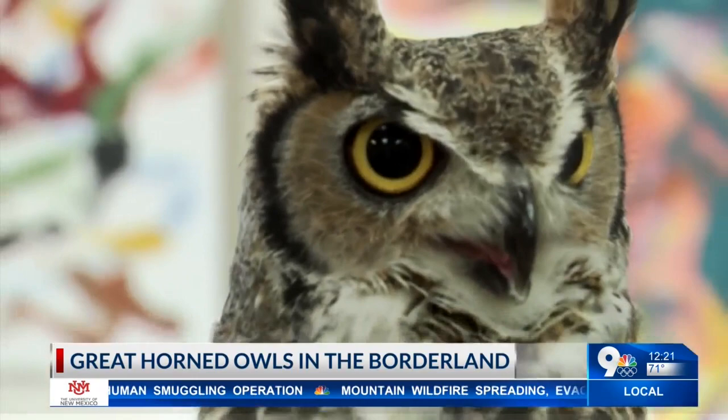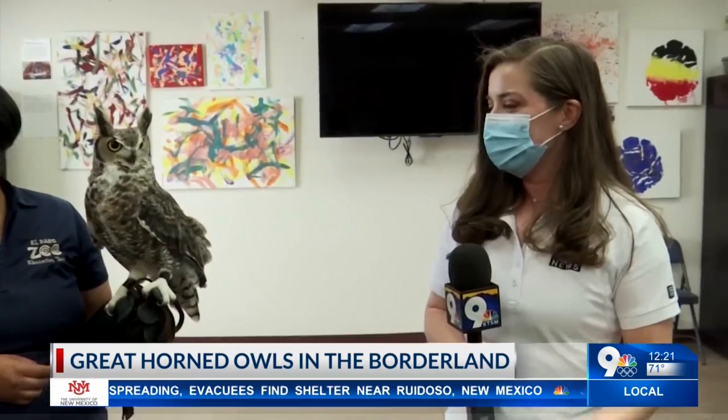Heather, thank you so much for bringing him out and letting us admire him. He's gorgeous. You can find out more information about these great horned owls and other animals here at the El Paso Zoo Education Center by going to our website, ktsn.com.